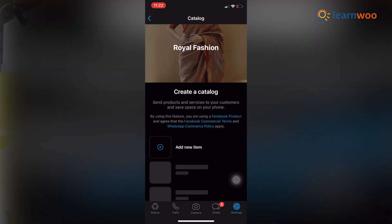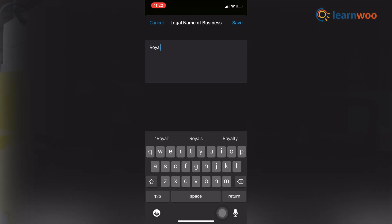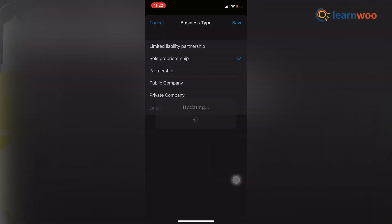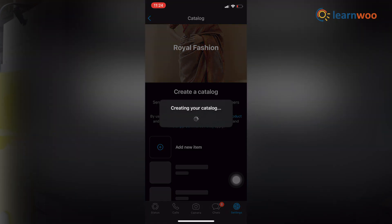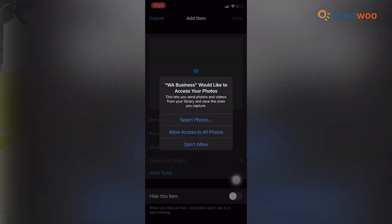If creating a new catalog, tap Add New Item. Now provide the legal name of the business and also provide all the other business details. Tap Gallery to upload images — you can upload up to 10 images here.